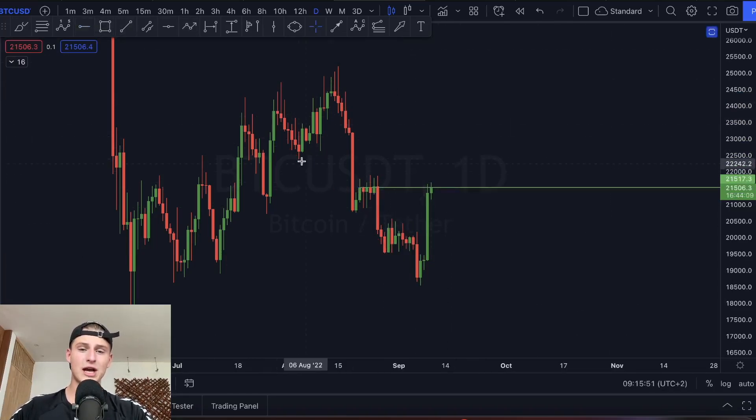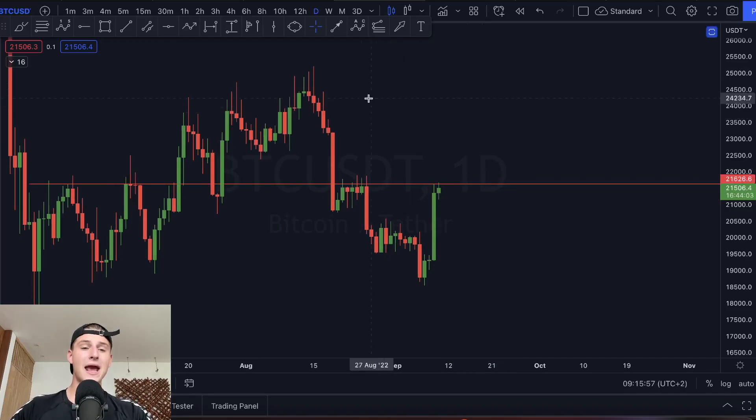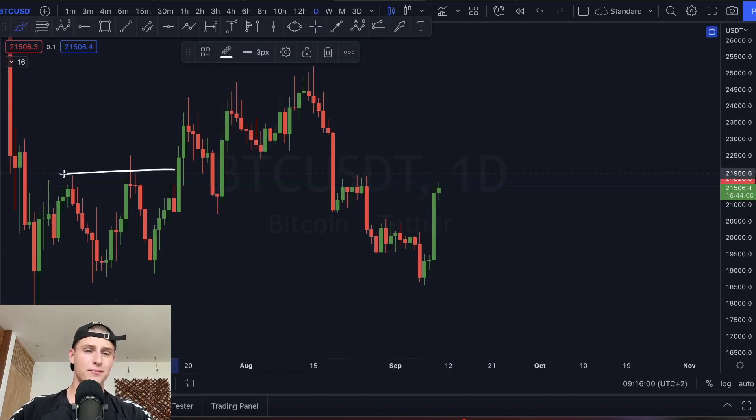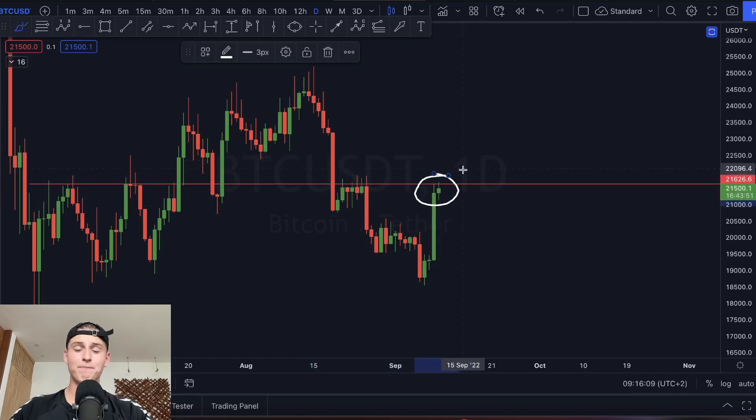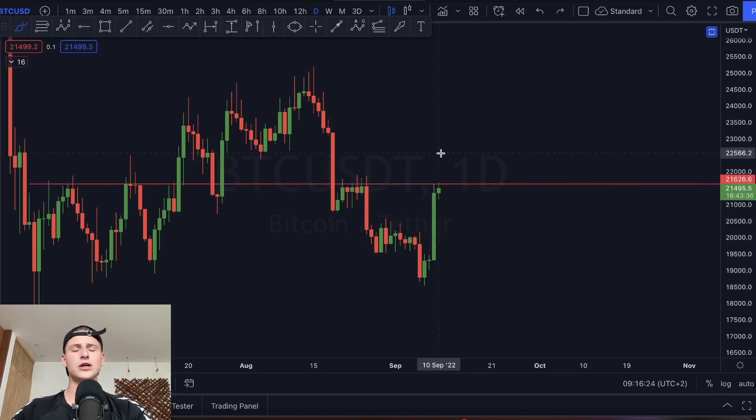A real test is coming for Bitcoin on the daily time frame. Last time around we got rejected by this key level, and currently we're approaching it again. This level has been the major resistance for Bitcoin — we got rejected by it previously as well. Bitcoin can either start breaking bullish if we confirm a daily candle close above it, or if we get another rejection it's going to look very bad. We still need to see a confirmation of a break above 21.6k.